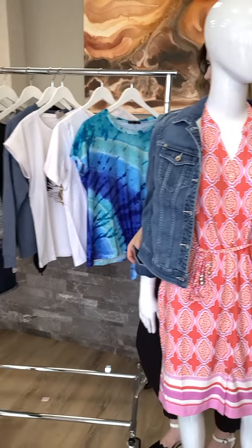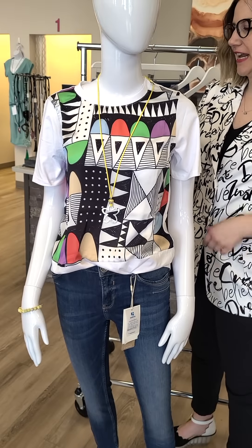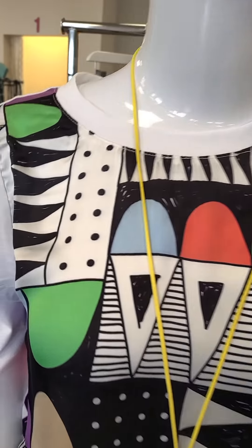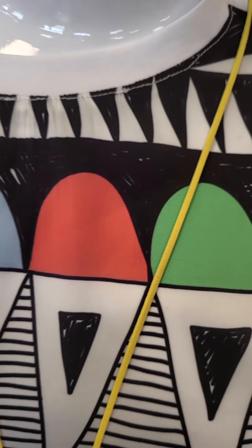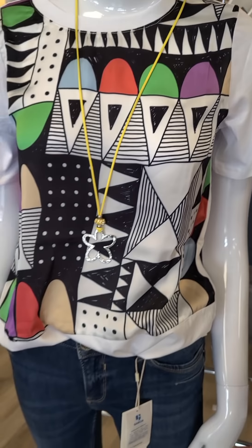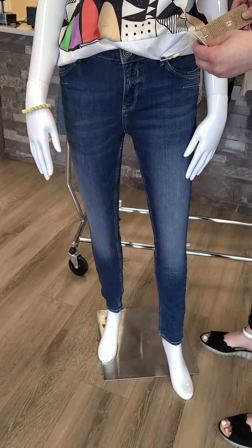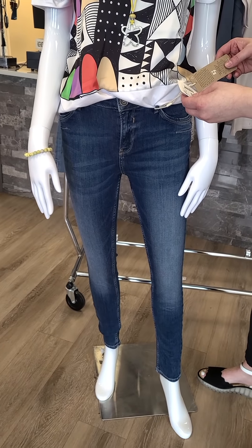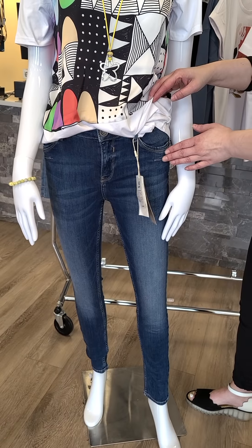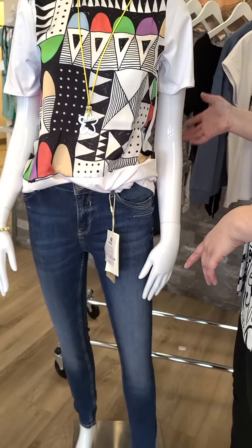Moving on to the next mannequin — a really fun top, also from Fun Sport. $79 for this Aztec top with beautiful colors going through it. You can wear it with any jewelry, a jean jacket, or a sweater. It's got a white background and just plain white on the back. The bottom is a new jean from Garcia, sizes 26 through 34. This is the super slim, high rise, and ladies, it does have some shapewear in it to contour you — that's what those lines are by the pockets and in the back.